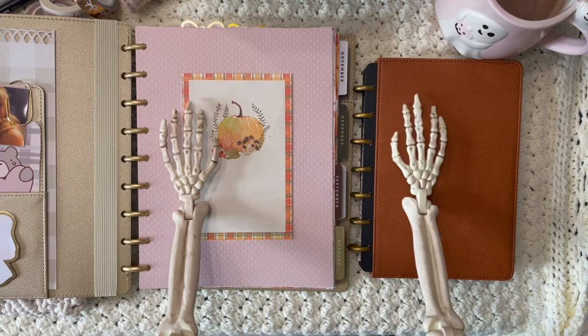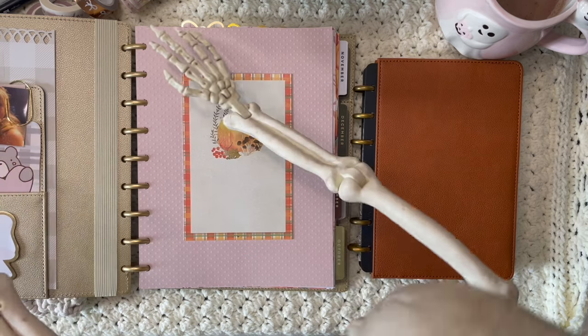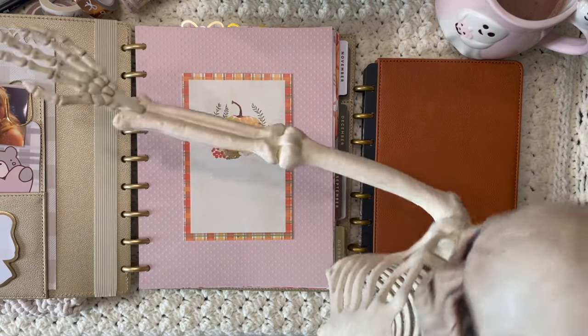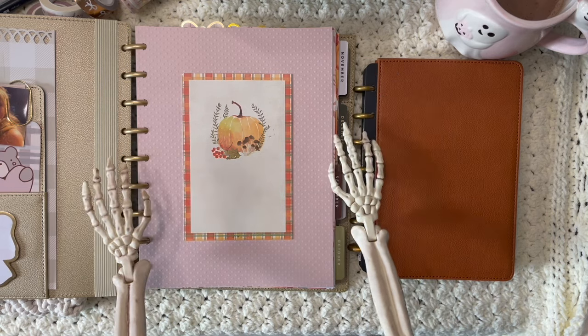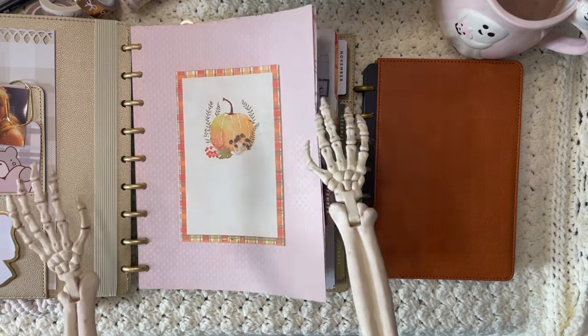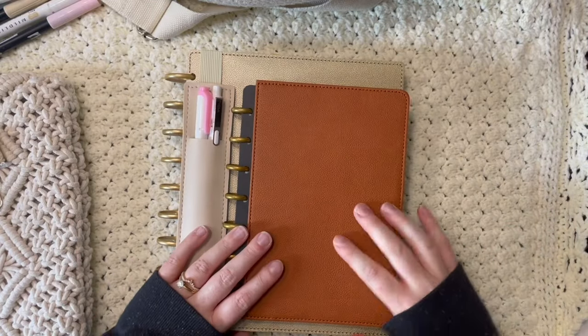Happy Halloween planner friends! It's Brittany and Scary the Skeleton — he says hi. So today we're going to show you our favorite planning essentials, so let's get into it.